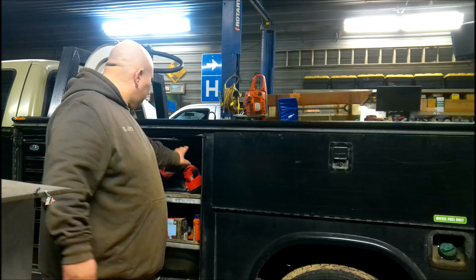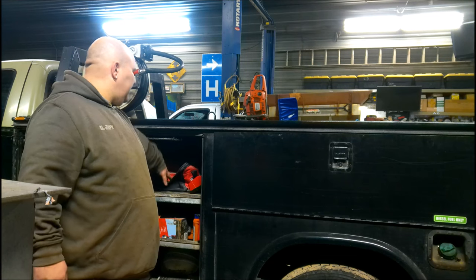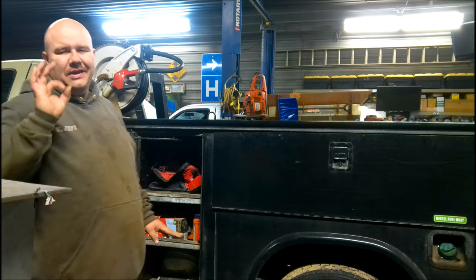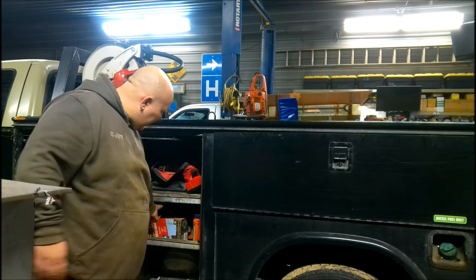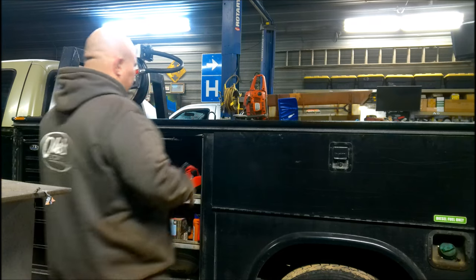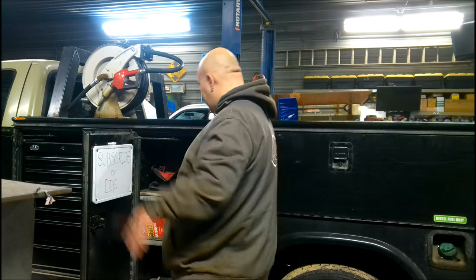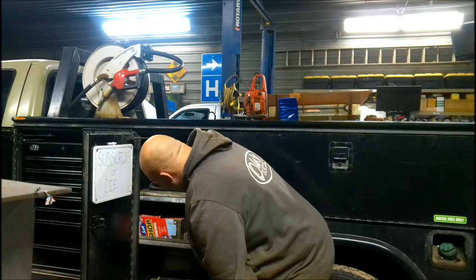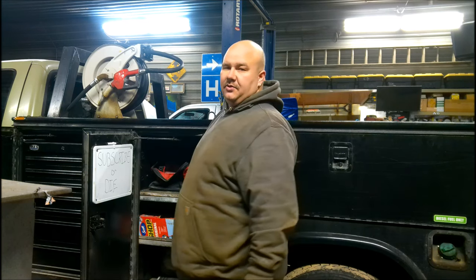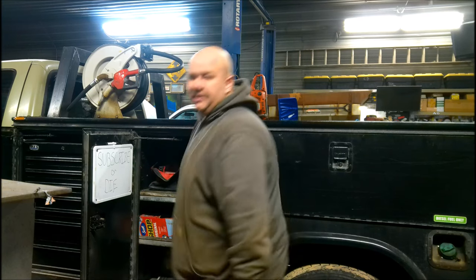Up top we've got our charging station, and we keep a bag for Milwaukee tools here: Sawzall, tire inflator — that little M12 tire inflator for Milwaukee. We got some hearing protection. We keep our rags and hand cleaner. This is the last door you go in before you've gotten to the truck a lot of times. We have our first aid kit back there, our triangles in case you're broke down on the side of the road. Got to have that.